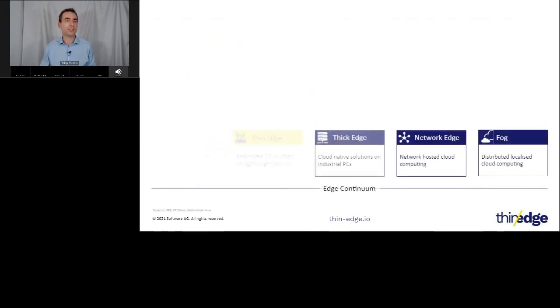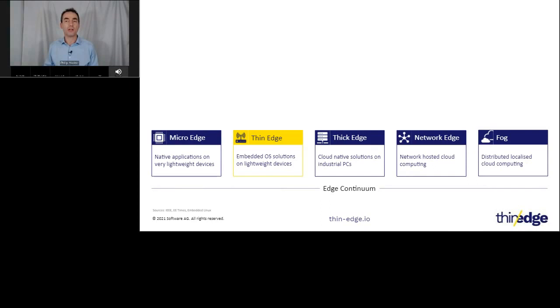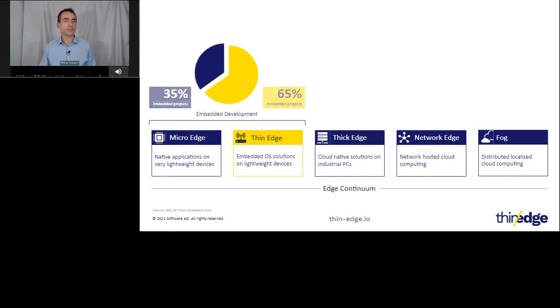When considering connected products, it is beneficial to understand where they reside on the edge continuum of distributed compute resources, typically framed by near-cloud fog compute at one end and microcontroller-based micro edges at the other. Most IoT edge discussions today focus on so-called thick edges deployed onto industrialized PCs with many gigabytes of RAM that allow support for cloud-native technologies like virtualization and containers. The category used most in connected products, however, is thin edge with only megabytes of RAM and a lightweight OS. Thin edge dominates the embedded systems market, with Linux variants like Embedded Linux, Debian, and Angstrom used in over 30% of all products.